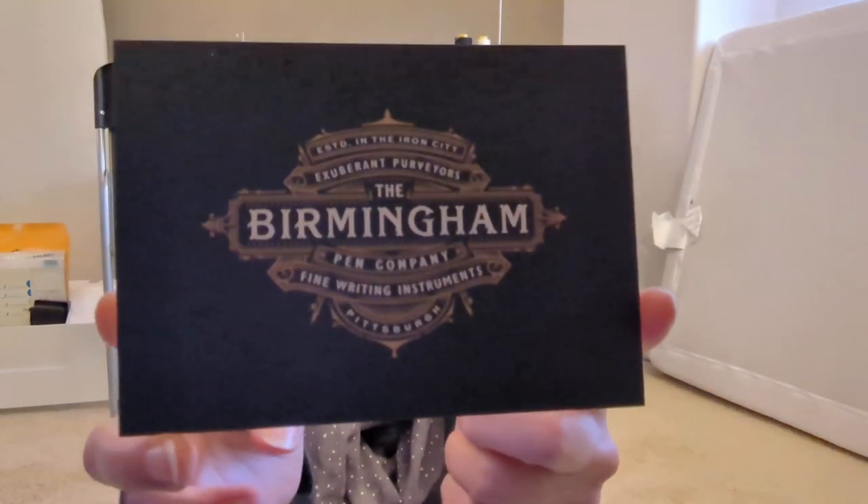Hi friends, we're on the floor in my craft room and I got mail. So there's this thing that happens in April — 30 inks, 30 days — and I haven't been doing it. The idea is like every day you write with a new ink. I don't have 30 pens but I did get new ink. I got new ink from the Birmingham Pen Company, they're based in Pittsburgh.